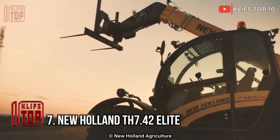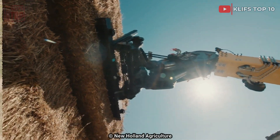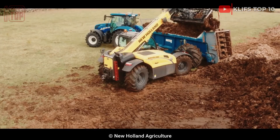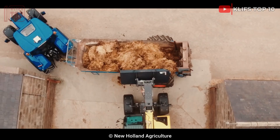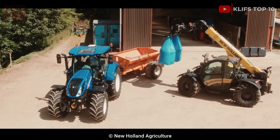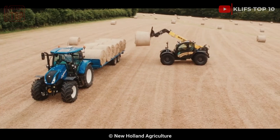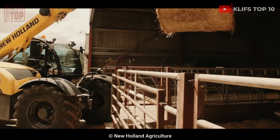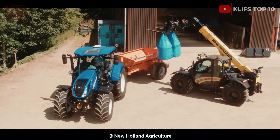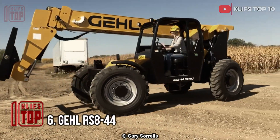Number 7: New Holland TH 7.42 Elite. It is a tough telehandler made in the United States. Its ability to operate in even the most demanding situations lowers maintenance requirements and boosts productivity. The cutting-edge cab design minimizes noise while optimizing the operator's convenience and visibility. It weighs 8 tons and is 6.4 meters long. It has an engine producing 146 horsepower, 590 newton meters of torque, and a maximum speed of 40 kilometers per hour. Its telescoping arm has a lifting capability of 4.2 tons and can be extended to an altitude of 7 meters.